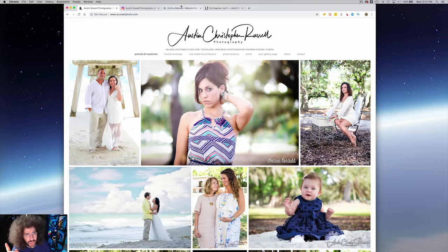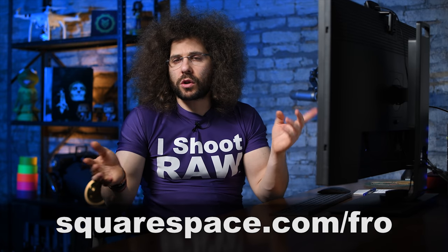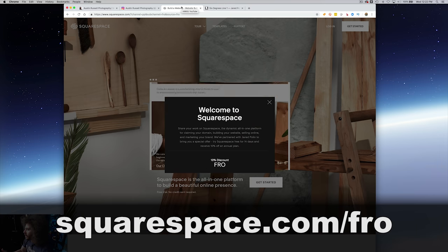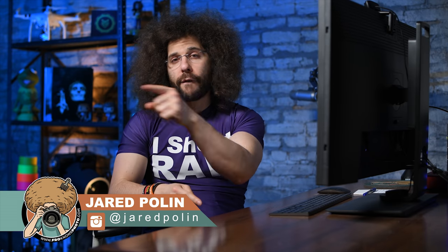I think that's going to be it, guys. This is brought to you by Squarespace. If you would like to get your own Squarespace site up and running, you get a 14-day free trial — go to squarespace.com/fro. If you decide that it's for you, use the code FRO at checkout because that will save you 10% off your first order and that's my affiliate code — it helps me continue to make all of this content. Let me know what you think down below. If you'd like to submit your website to be critiqued, go to bit.ly/frocritiques. Thank you very much for watching. Jared Polin, froknowsphoto.com. See ya.